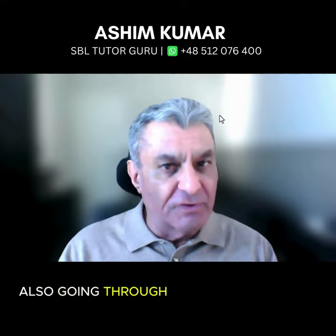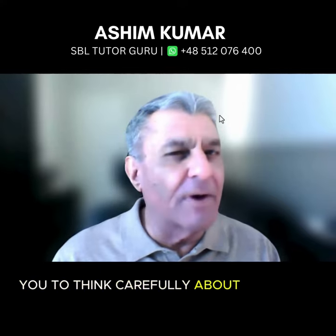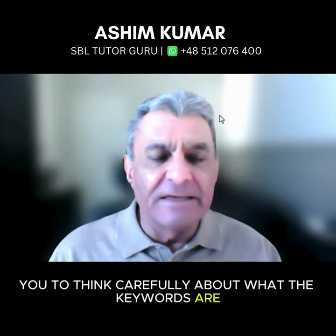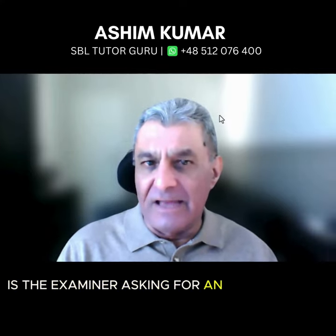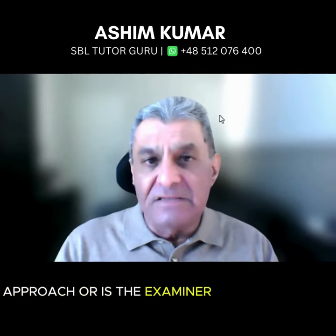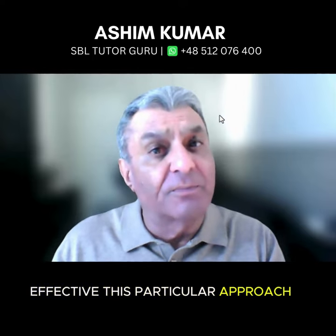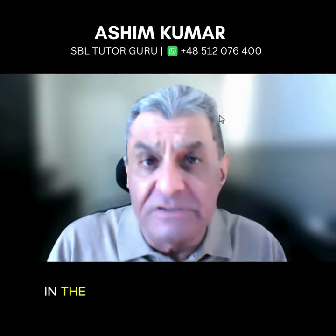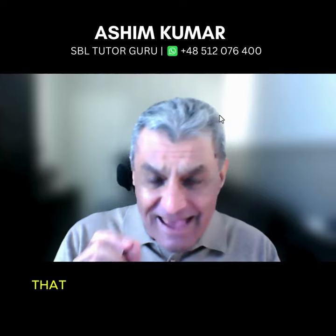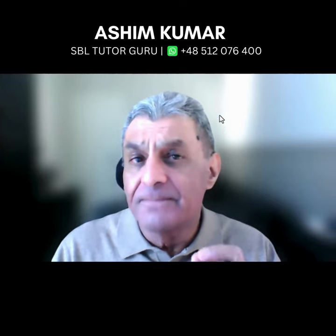Also, going through this process forces you to think carefully about what the key words are. Is the examiner asking for an analysis of a particular approach? Or is the examiner asking how effective this particular approach is in the organisation being studied? That kind of detail can make all the difference between a pass and a fail.